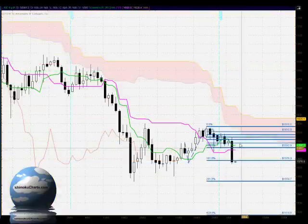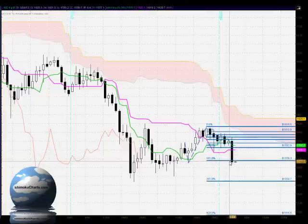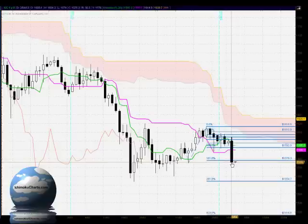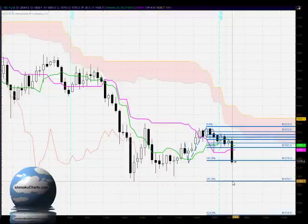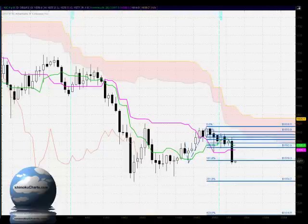In terms of the Fibonacci extension, we're examining the relationship of the first timeframe downtrend to the previous time the market was trending down. Today we've seen the market close in a bearish manner below the 161.8% level — not substantially below there, but this strong bearish close does suggest that this market is destined for lower levels. The next area we should be looking at is the 261.8% at 1554, which coincides with a swing low and will be very solid support for this market down around the 1554–1555 level.